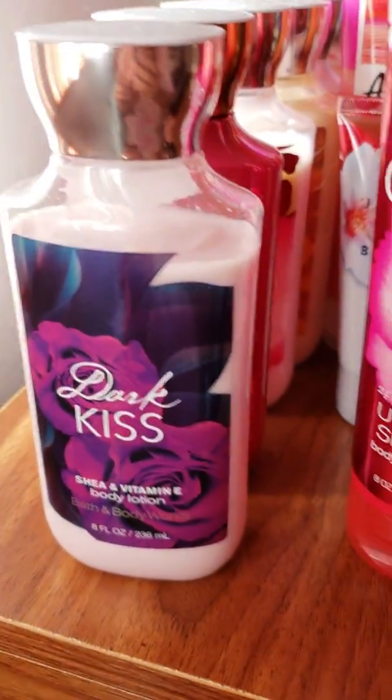That is it for my Bath & Body Works Body Cream and Body Lotion Collection. I hope you guys enjoyed the video. Have a great day — thank you, bye!